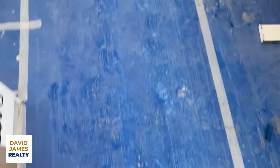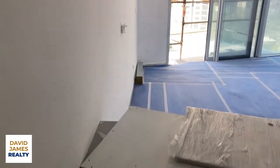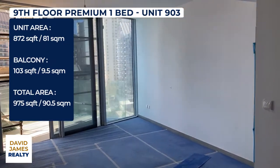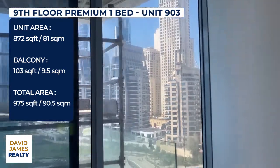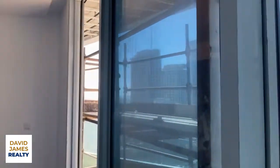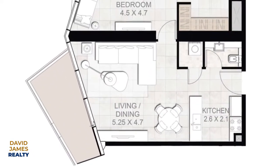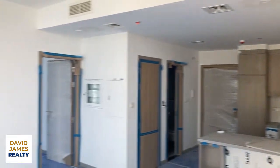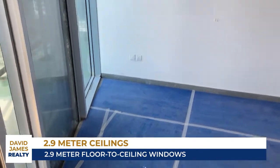Plenty of space as well. It's quite a large kitchen with a breakfast bar to the front, so you'll be able to stand here making coffee, preparing meals. The view without that scaffolding is going to be very nice — unfortunately they're doing some work out here. To give you a sense of the size of the unit: it's 2.9-metre ceilings, 2.9-metre floor-to-ceiling windows. It's a 90 square metre apartment — 975 square feet — that's a big one-bed in the Dubai Marina.